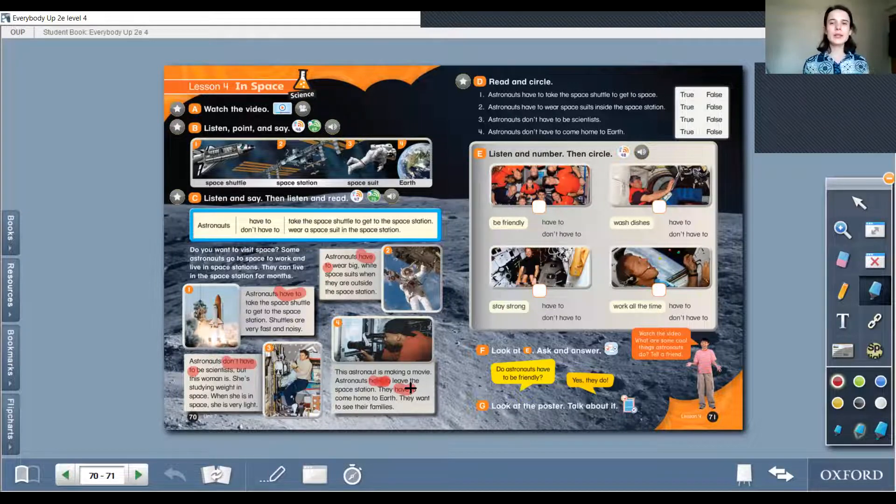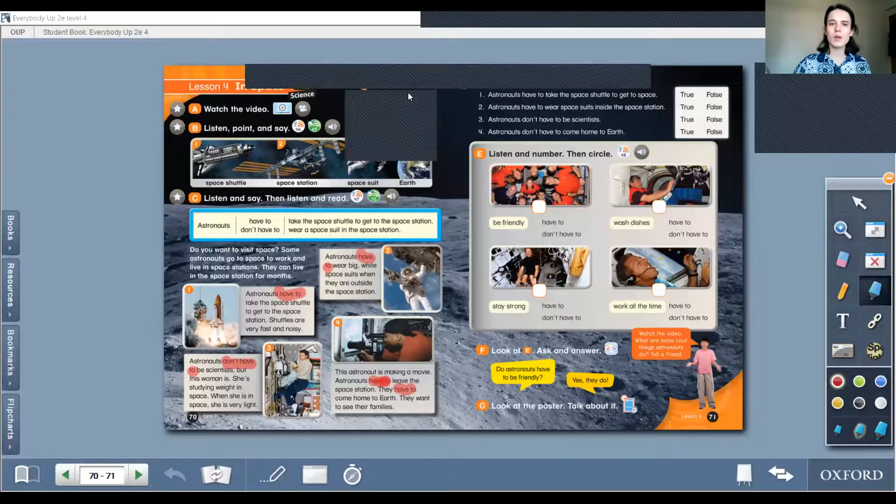Now we are at Part D: Read and circle. First one — astronauts have to take the space shuttle to get to space. Is it true or false? It is true, right? Look at number one. Astronauts have to take the space shuttle to get to the space station — so it is true. Second one — astronauts have to wear a space suit inside the space station. True or false? False, right? Do you remember our video? They don't have to wear a space suit in the space station — only when they are outside.